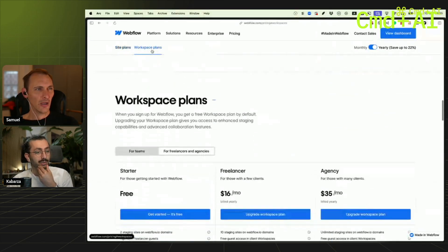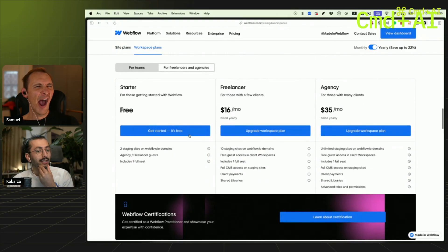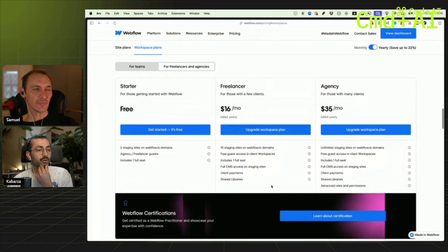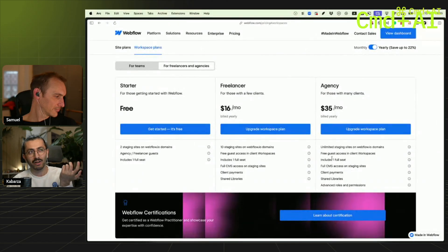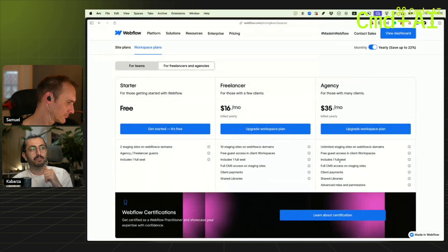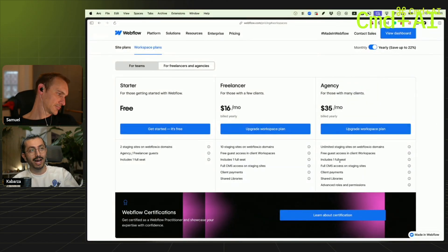I think Webflow should get rid of this workspace plan. I can't imagine they are making a big chunk of their money from it, because only bigger teams pay for this. By far, there are more live websites than teams.